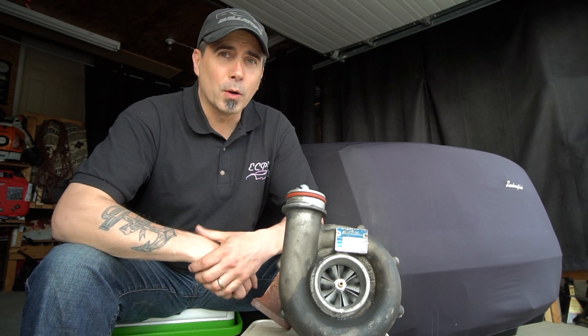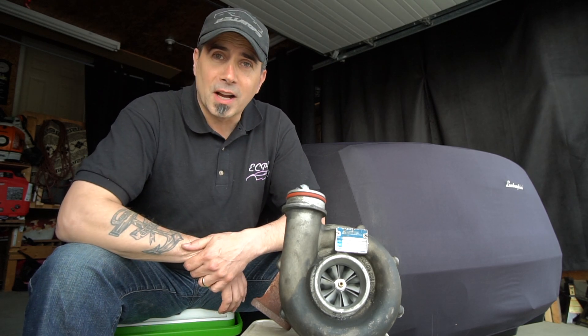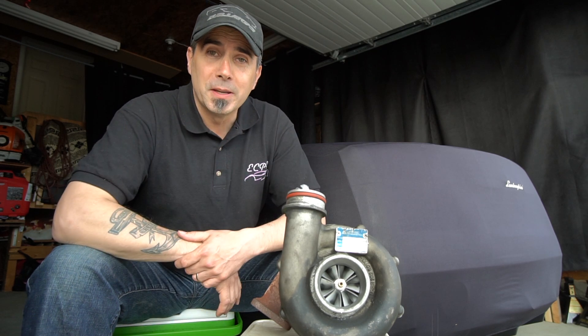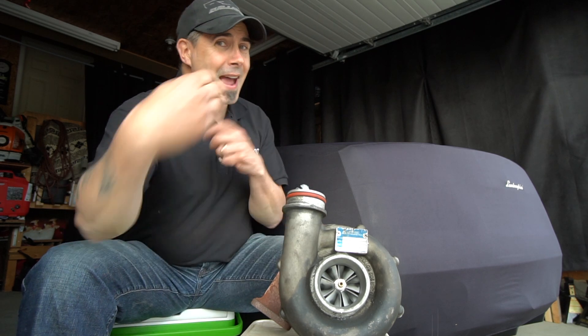Welcome back to Exotic Car Play Place, everyone. Thanks for joining in on this beautiful sunny afternoon. Today we're going to talk about the two primary forced induction styles — turbocharging and supercharging — and which one is actually better.